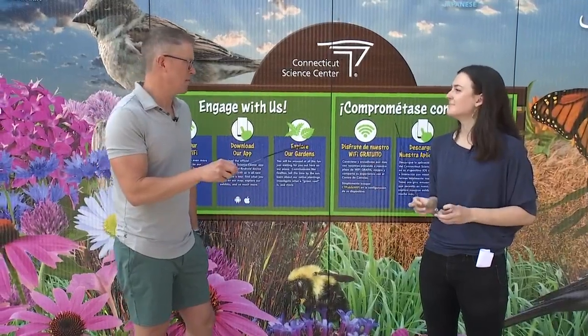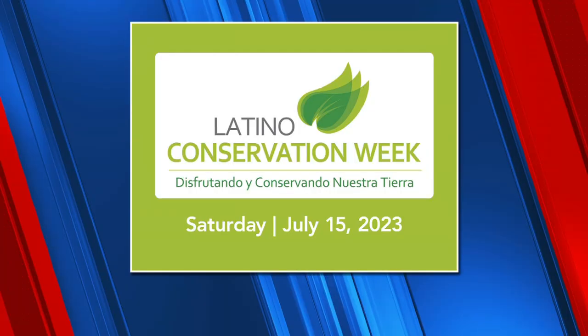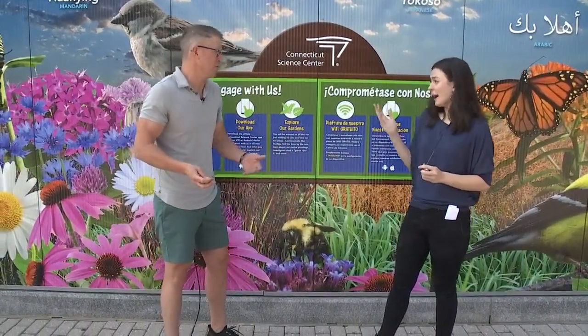We want to let everyone know about something happening next weekend here inside the Science Center. We're really excited — next Saturday starts Latino Conservation Week, and we are actually the kickoff event this year. We have all kinds of really cool workshops around conservation in our labs, with programming from our educators as well as some of our community partners. It's bilingual, and there are multiple sessions on multiple topics, so you can sign up at ctsciencecenter.org for the one that interests you — maybe more than one.